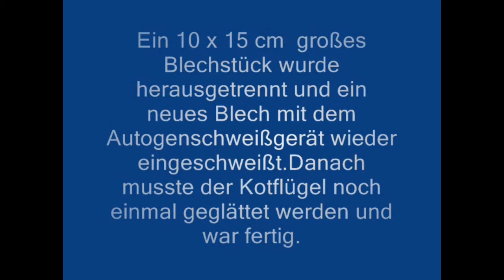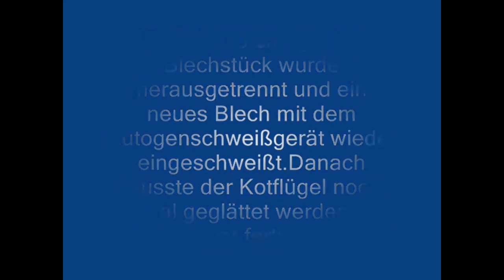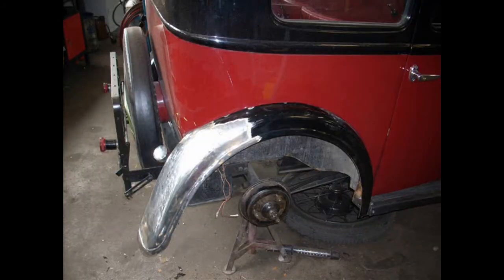A piece of sheet metal measuring 110 × 15 cm was cut out and a new sheet metal was welded in again with the autogenous welding machine. The fender then had to be smoothed again, and it was finished.